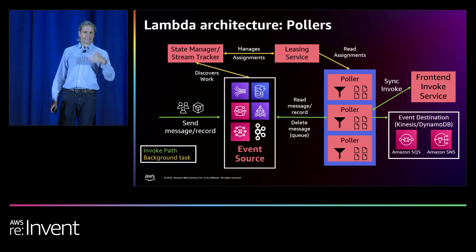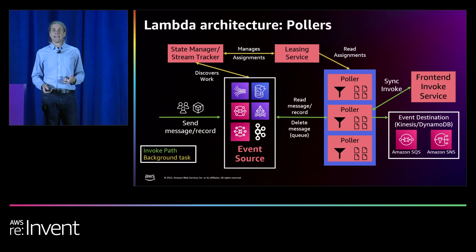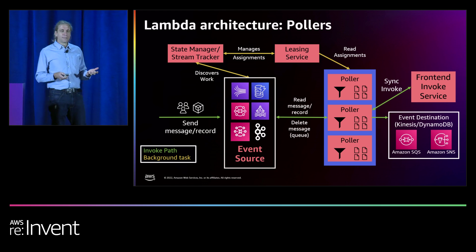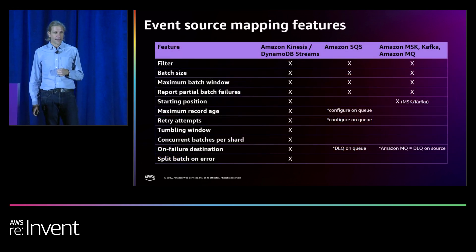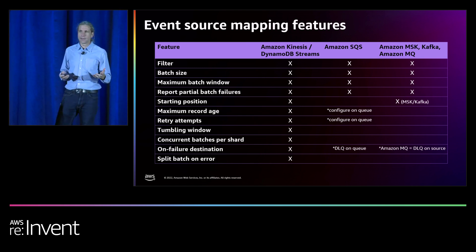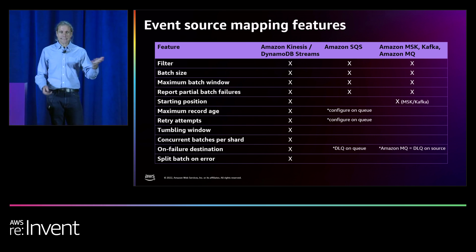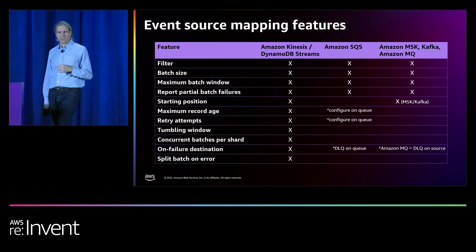There are also some other control plane services involved here. The state manager or the stream tracker, depending on the event source, manages the pollers and the event sources. It discovers what work there is to do and handles scaling the poller fleets up and down. The leasing service then assigns pollers to work on a specific event or streaming source, and if there's a problem with the poller, it moves its work to another poller. Having these poller fleets allows us to support a huge number of event source features: things like filtering, configuring batch sizes and windows, and reporting on partial batch failures. That covers the sync, async, and poller functionality and how that works with Lambda.